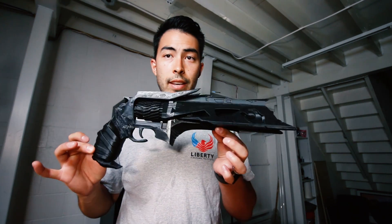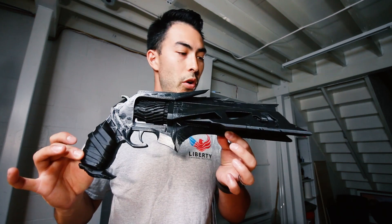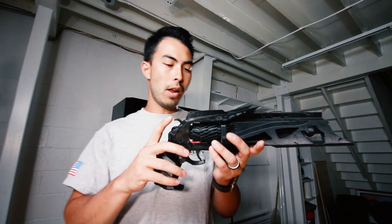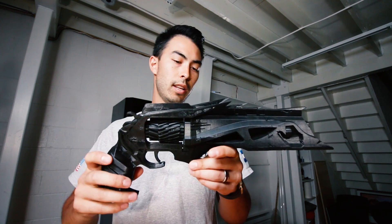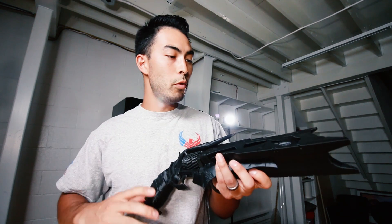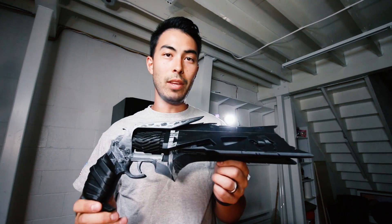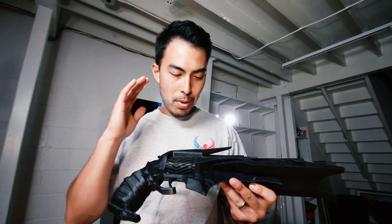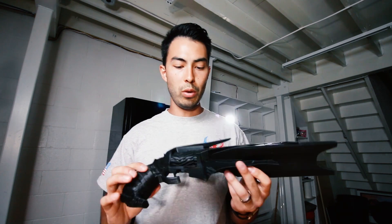You guys have been asking to see this thing in videos for as long as I've had it up, so here it is — the Thorn handgun from Destiny. I had a good buddy, he was a neighbor, he had a couple of 3D printers and he made this. He saw me eyeing it one day and eventually when he moved out of the neighborhood he gave me this as sort of his going away present, which was really cool of him. Big shout out to you, dude — if you're watching this, you know who you are.